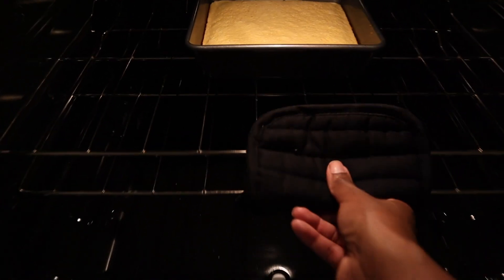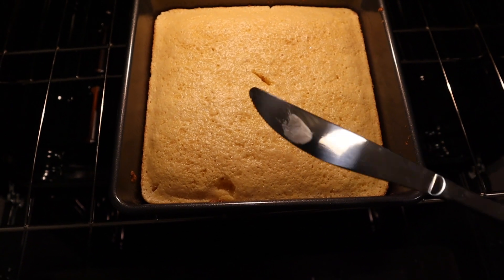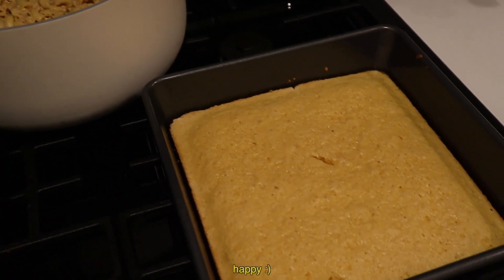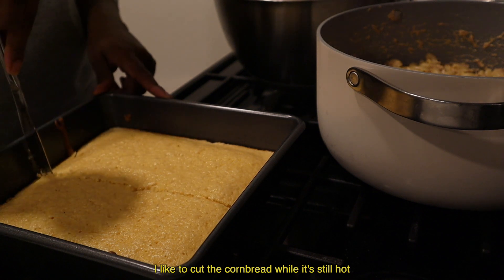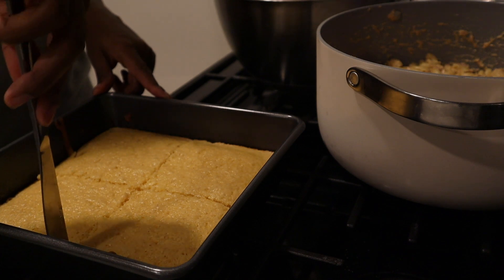We've got all the textures going on — we've got the crispiness of the rice, the warmness of the chicken and the rice. It's just amazing. On the side we've got my purple rice — this is a mix between the brown gaba sprouted rice with a little bit of black rice, and that's where you get purple rice.